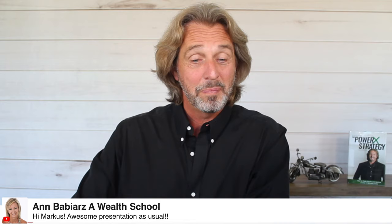Marina asks: isn't it $600,000 in buying power? No — I'm putting $250,000 in, and $250,000 times six is $1.5 million. Good to see you here from Ann Barbier's Wealth School.